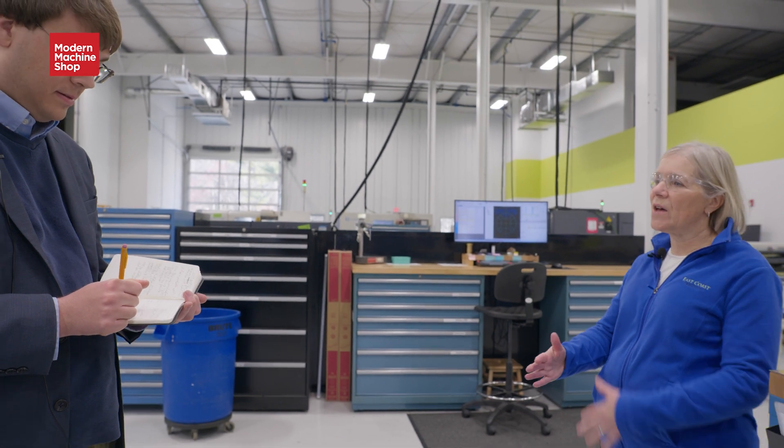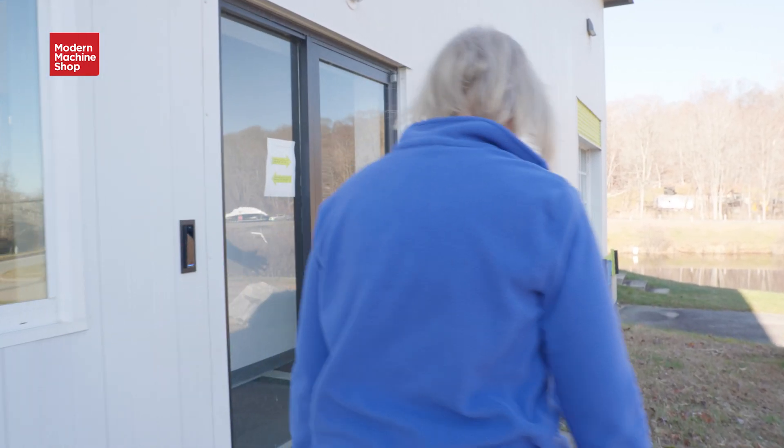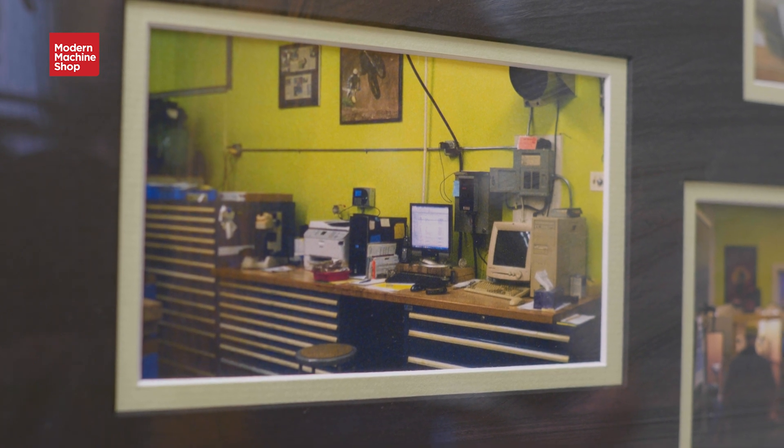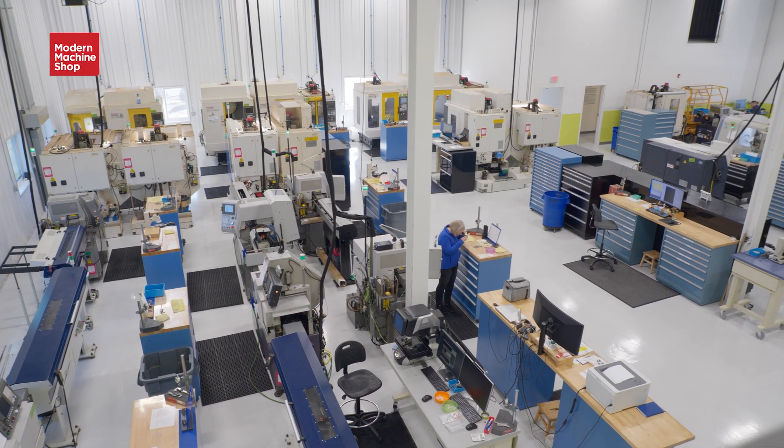I had to learn how to develop a website. I had to learn how to get various forms of advertising for us so that we could start getting business in, which was most important. We knew how to make the parts, but we had to get the business to start making the parts. We started in my garage and basement, just machining plastic parts, with two employees — me and my brother-in-law. We've since grown to 10,000 square feet and 32 CNC machines.